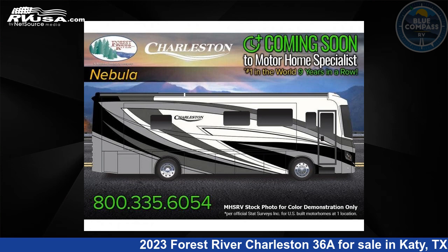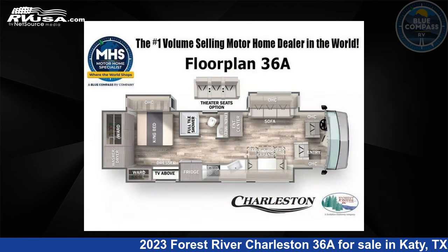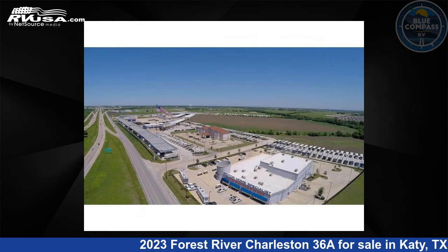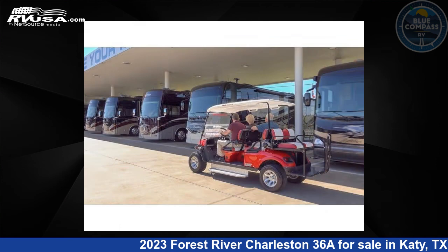This 2023 Forest River Charleston 36A is a Class A RV. It is located in Katy, Texas, 77494 and is offered for sale by Blue Compass RV Katy. Click the link in the video description to visit RVUSA.com and see more photos as well as the current price.